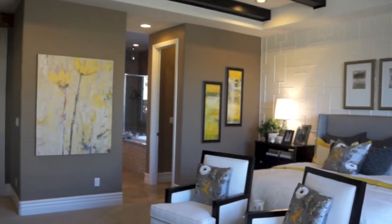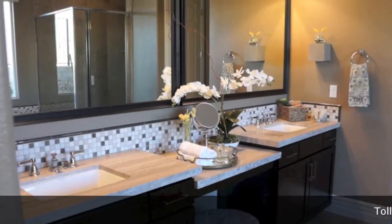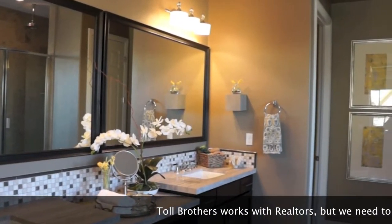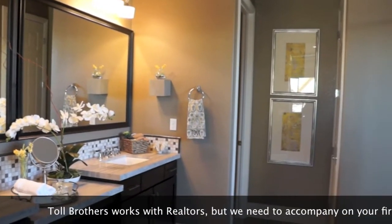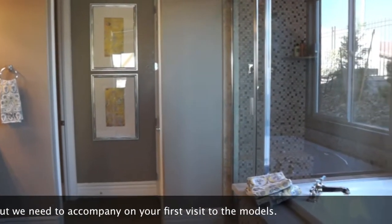The master bedroom is separate from the other bedrooms. It has access to the outdoor patio, and a gorgeous master bath with dual sinks and a deep tub for soaking. A huge walk-in closet completes this master suite.